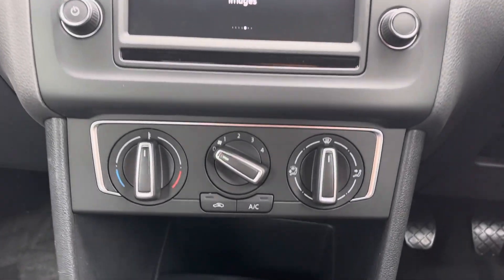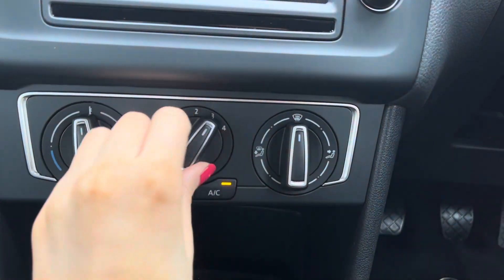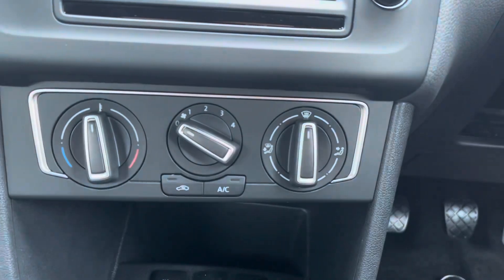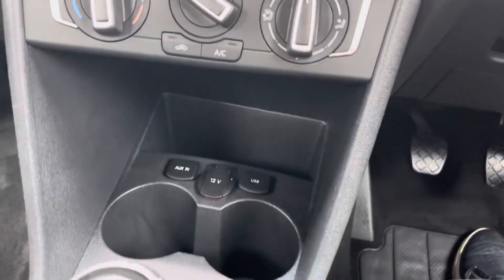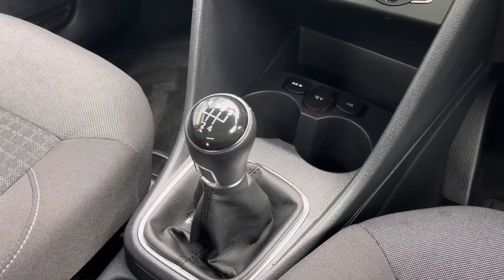Moving down, you can see there are the air conditioning controls and I can confirm that all the dials are working just as they should. Moving further on, you've got dual cup holders there for storage and your five speed manual gear stick.